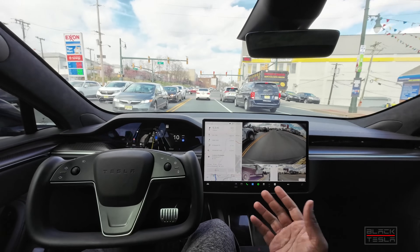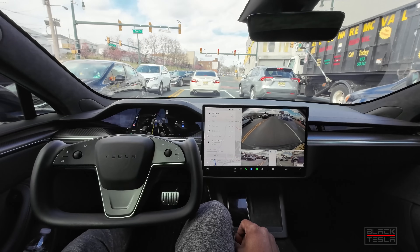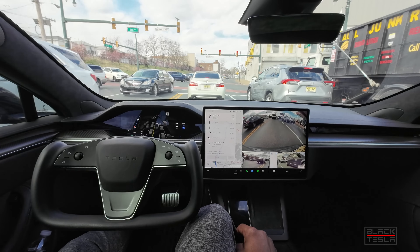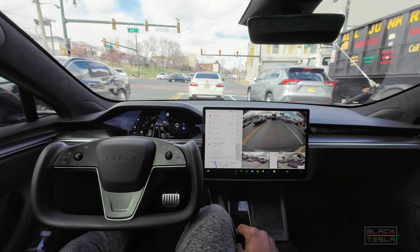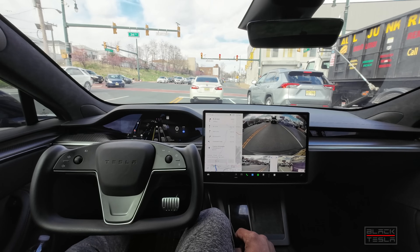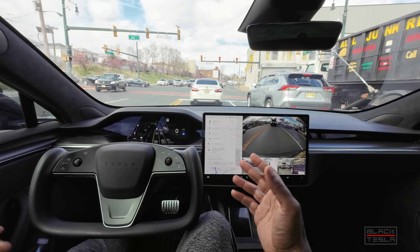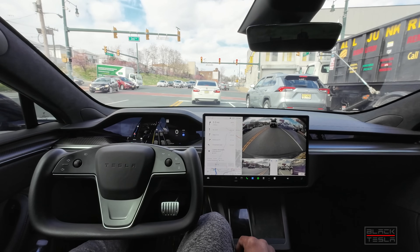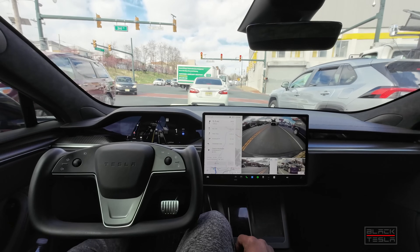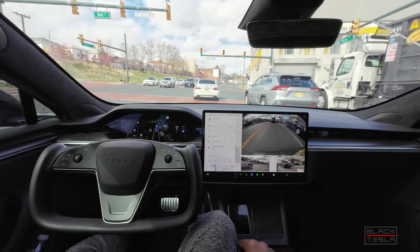I typically don't do dense traffic just because you wind up sitting here wasting footage doing a bunch of nothing — stop and go, bumper to bumper. There's no real busy city area around here where traffic is free-flowing; it's always stopped, gridlocked. So we'll see what happens. Now we're going to jump on the highway and see how we do there.